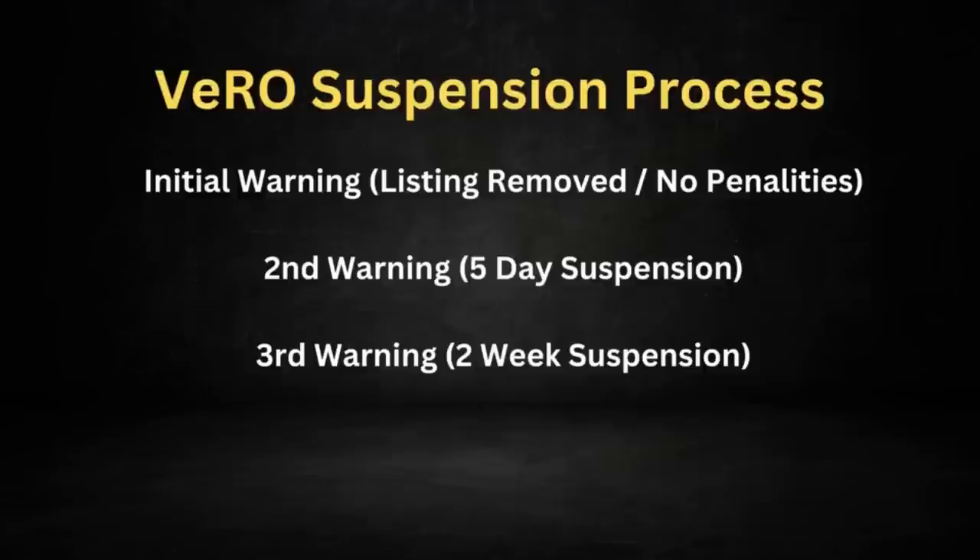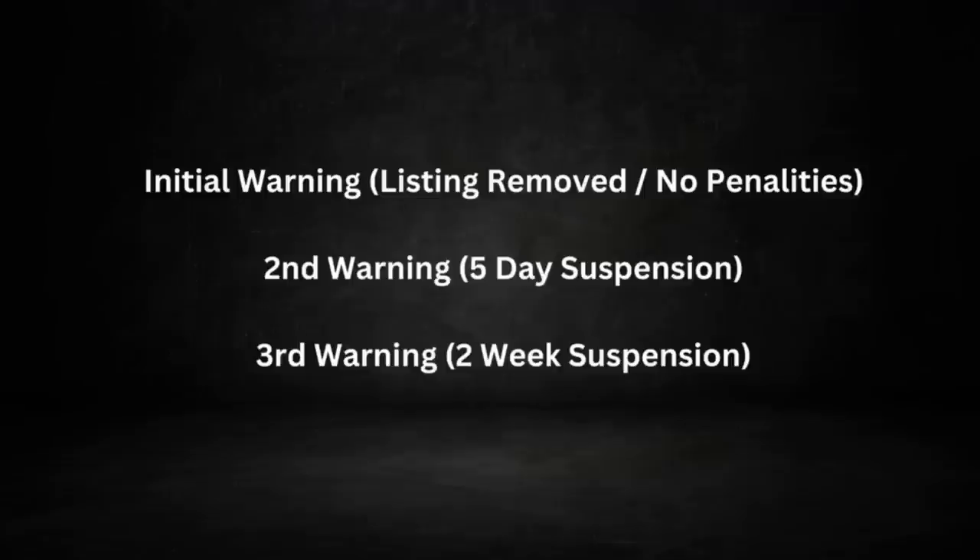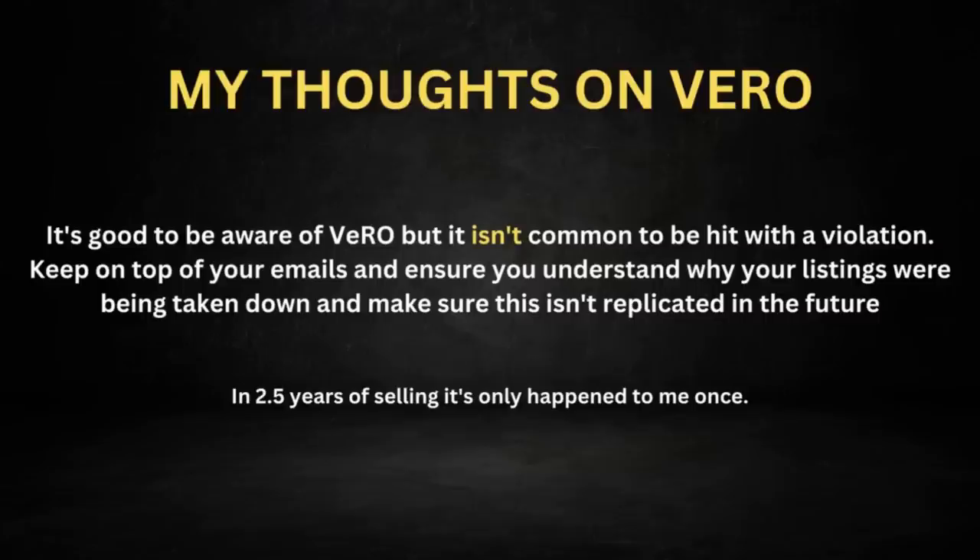Within a six-month window, I was told that if I were to get a second breach, it would be a two-week suspension. And if I had another breach after that, it was a termination of my eBay store. So there are very significant reasons why you need to get your head around this information. All of it is going to be down in the description below — dive into that and get your head around it because it's a big thing.